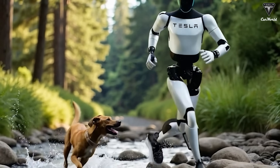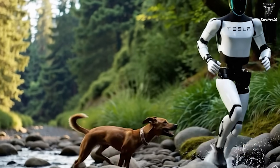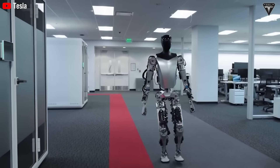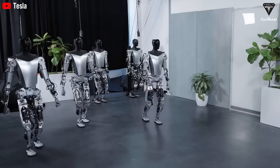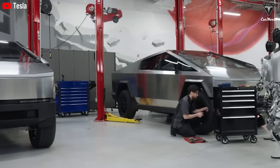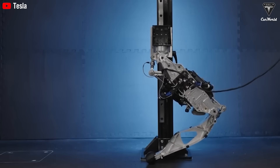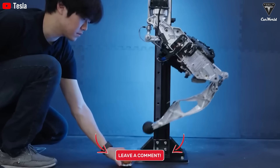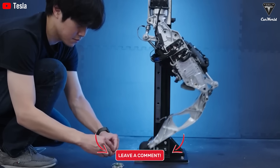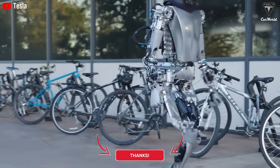If you've ever dreamed of a personal assistant who's always there when you need it and never asks for more than a little electricity and a software update, then Optimus might just be the friend you've been waiting for. When those first machines start working in homes across the country, you could be among the first to welcome a new era of independence, safety, and peace of mind. So are you willing to hand over your most private moments to a machine that's only just learned to dance? How comfortable would you feel relying on Gen 3's promise of safety when you've seen prototypes stumble and fall?